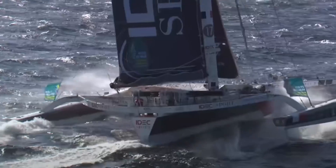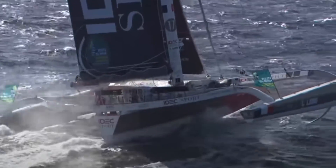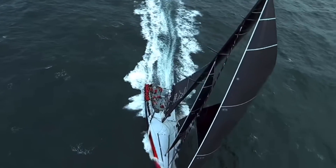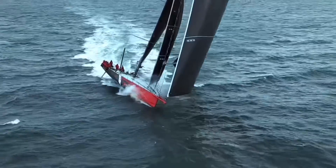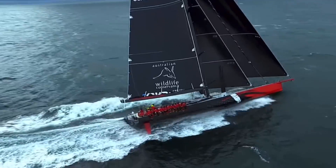The trimaran also has several times more righting moment than the monohull. Now let's talk about hull shape. The monohull is somewhat wedge-shaped in order to complement the weight of the keel in keeping the boat upright, and in part to facilitate planing at higher wind speeds.